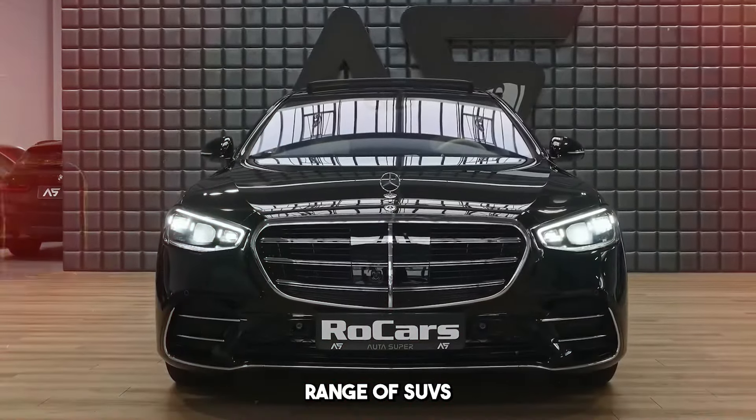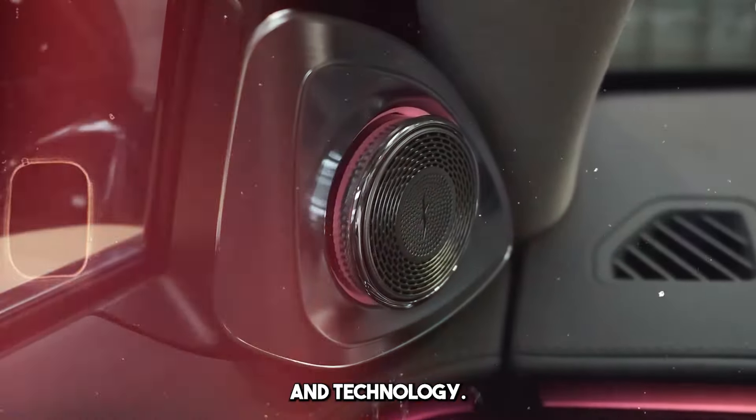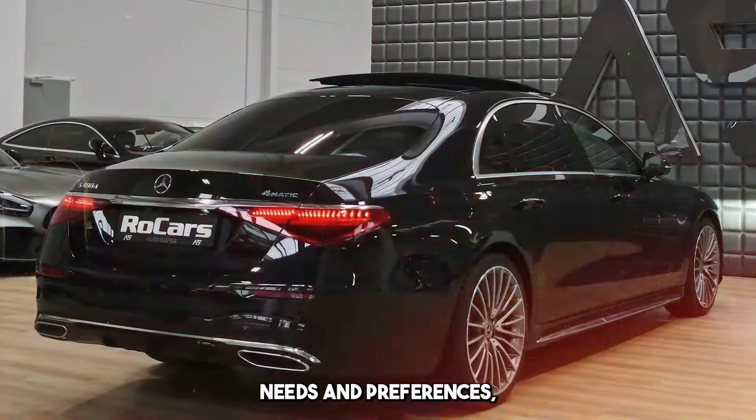Range Rover is a broad range of SUVs that combine luxury, performance, off-road capabilities, and technology, with each model appealing to different user needs and preferences.